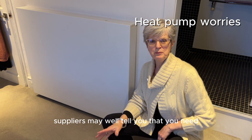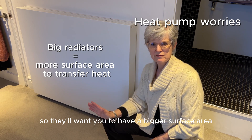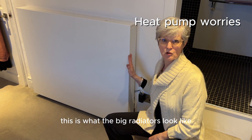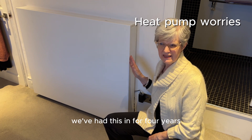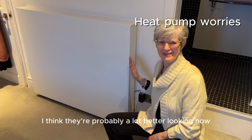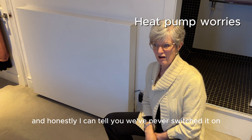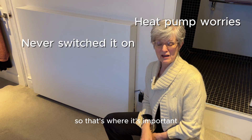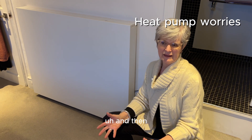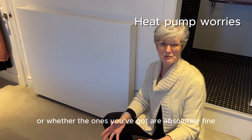Suppliers may well tell you that you need bigger radiators, because the heat pump runs at 55 degrees they'll want a bigger surface area to produce heat for the room. We've had ours in for four years — the technology is moving so fast, I think they're probably a lot better looking now than they were then. But we've had a big radiator in the bedroom for those four years and honestly we've never switched it on. So it's important to be really clear about what you're going to do to your house, and then you can make an informed decision about whether you need bigger radiators or whether the ones you've got are absolutely fine.